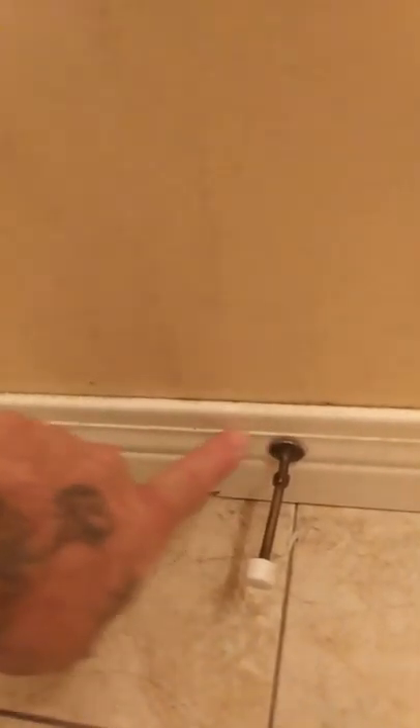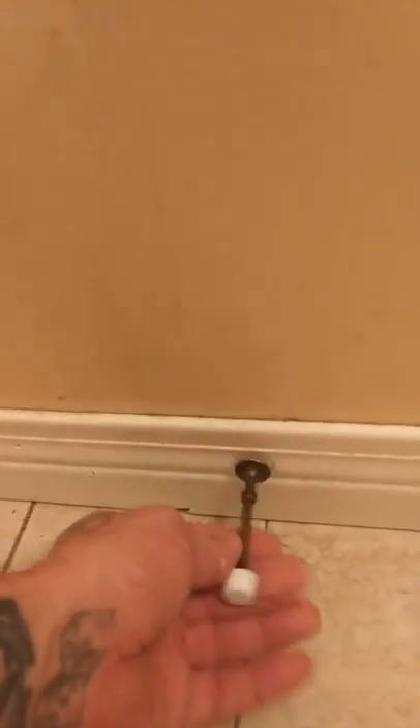Just like none of this baseboard has ever been caulked. Now I will be taking off all these so I can get a straight line when I paint. I like to keep butting up to this and everything. I'll take all those off so I can get a straight line on all of it.